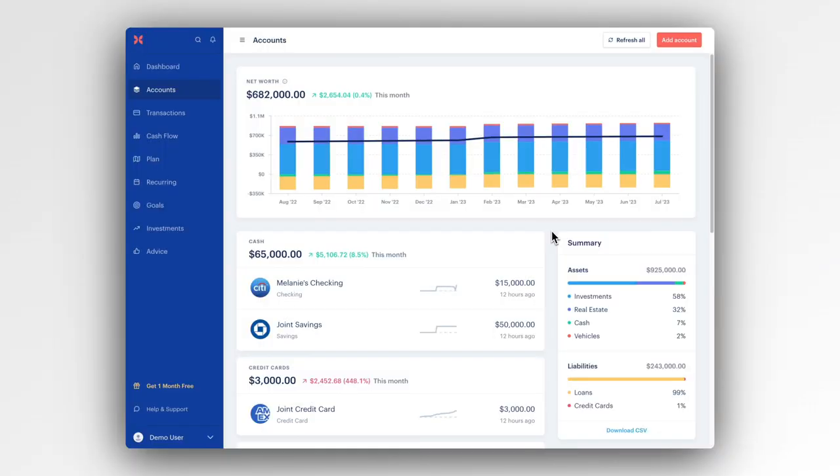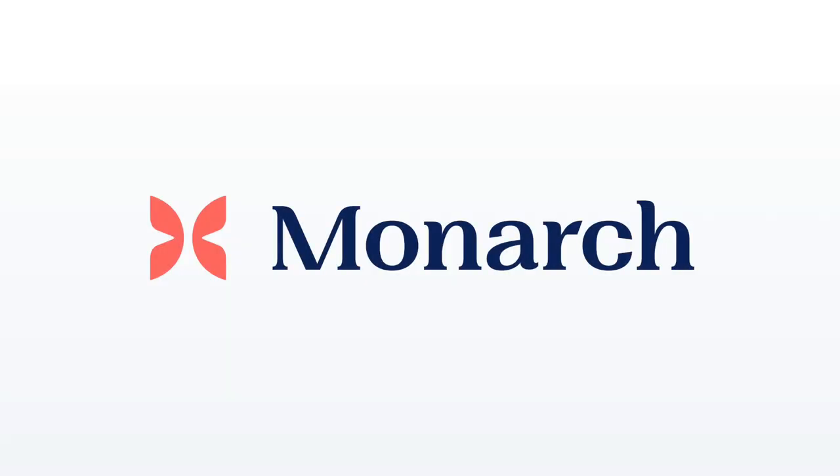So there you have it. That's how you build a better understanding of your entire financial picture. Manage your money in minutes with Monarch.